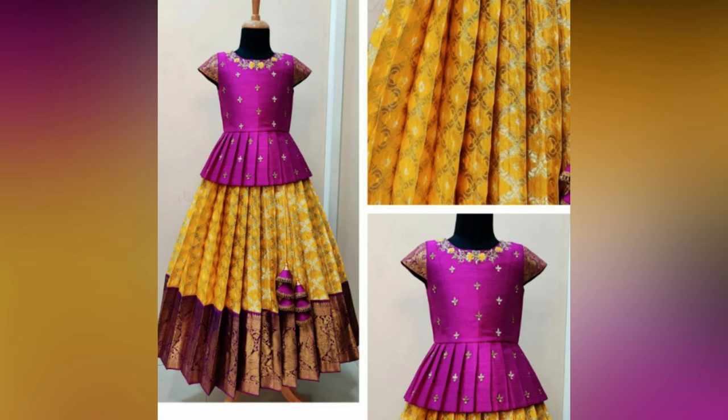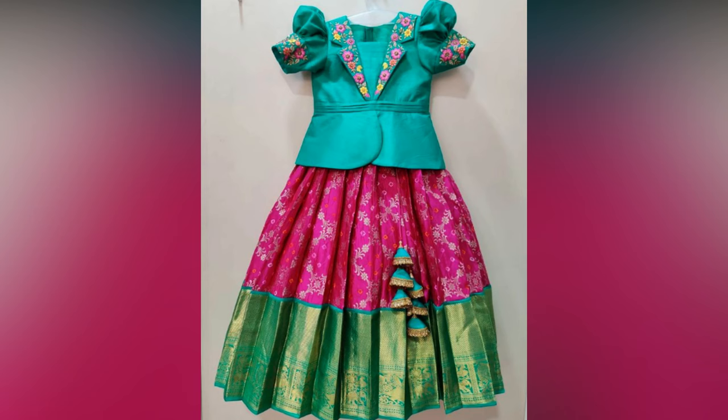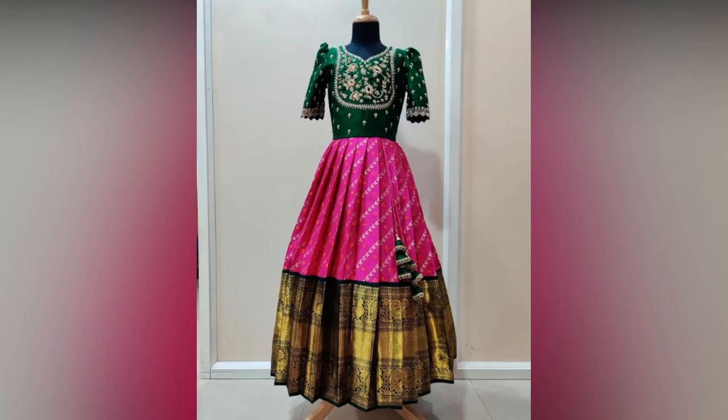Lehenga has been the evergreen girls' ethnic wear since ages. Little girls look like dolls dressed in this lovely traditional outfit, which adds to their style and grace. Vibrant lehengas promise a beautiful makeover for special occasions like Indian weddings and festivals.